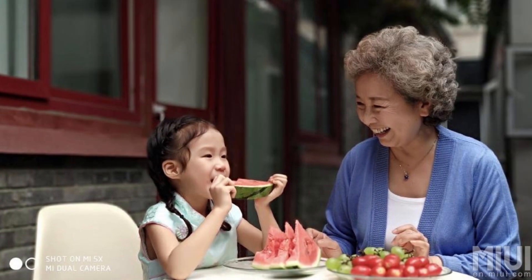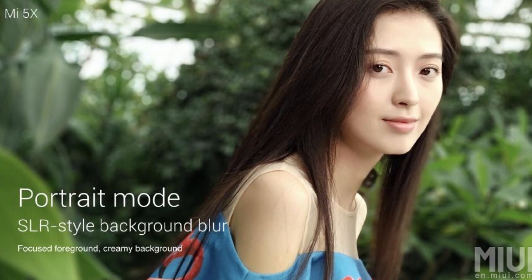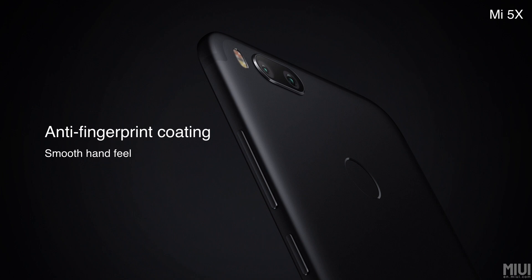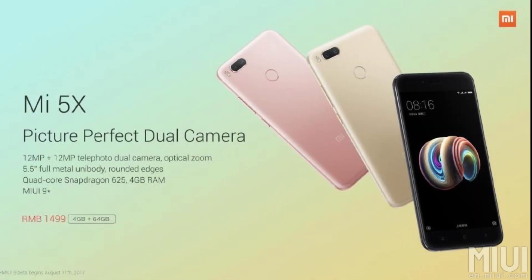The camera performance on this smartphone should be very good, and portrait mode is also present, similar to the OnePlus 5 or the iPhone 7 Plus. Here are some camera samples captured from the Xiaomi official MIUI forums — I will leave the link in the description below. The fingerprint scanner is present on the rear of the smartphone and has an anti-fingerprint coating, meaning it will resist dust and fingerprints.